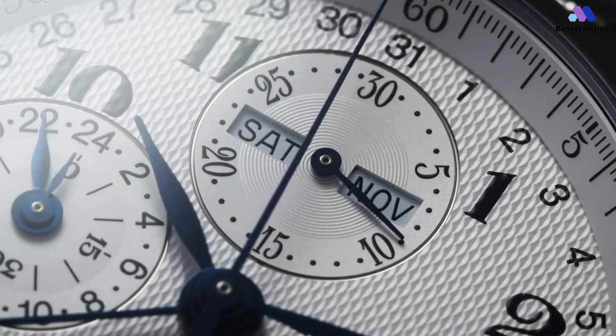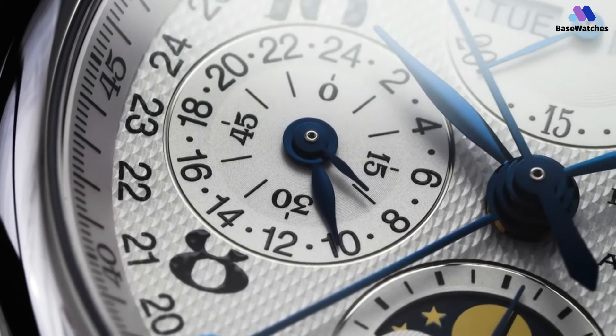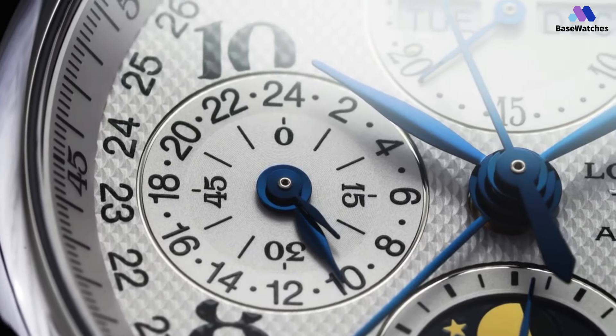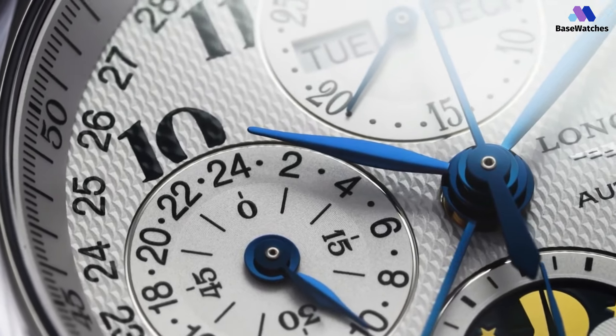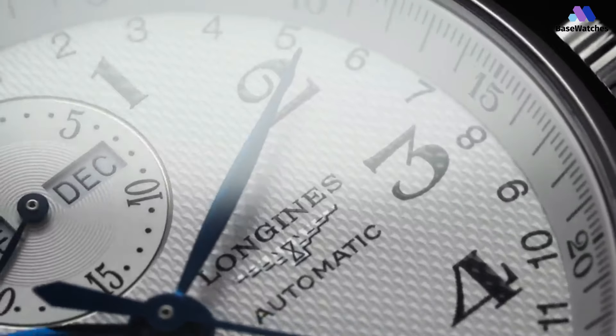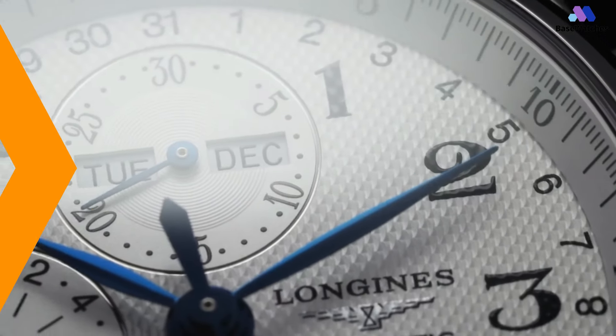In conclusion, the Longines Master Collection Chronograph is a distinguished and well-crafted timepiece. Whether you're a collector seeking an elegant and functional chronograph or an enthusiast in search of a versatile and reliable watch, the Master Collection Chronograph offers a compelling blend of aesthetics, functionality, and craftsmanship.